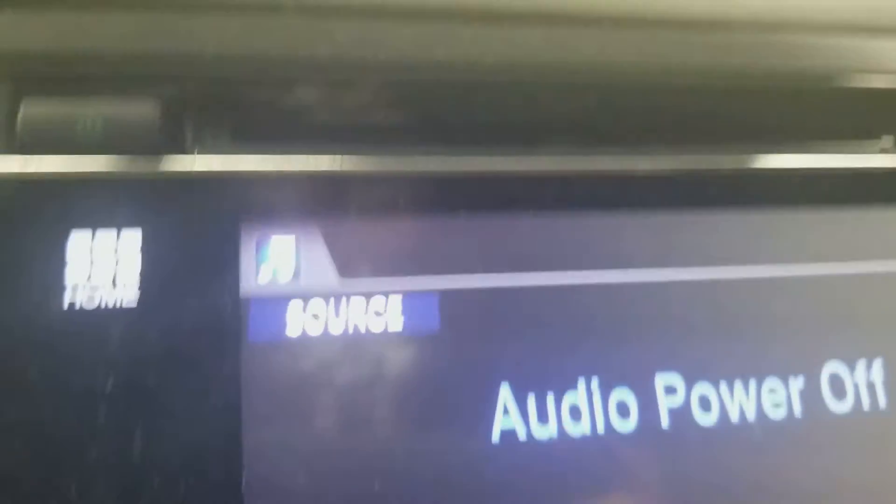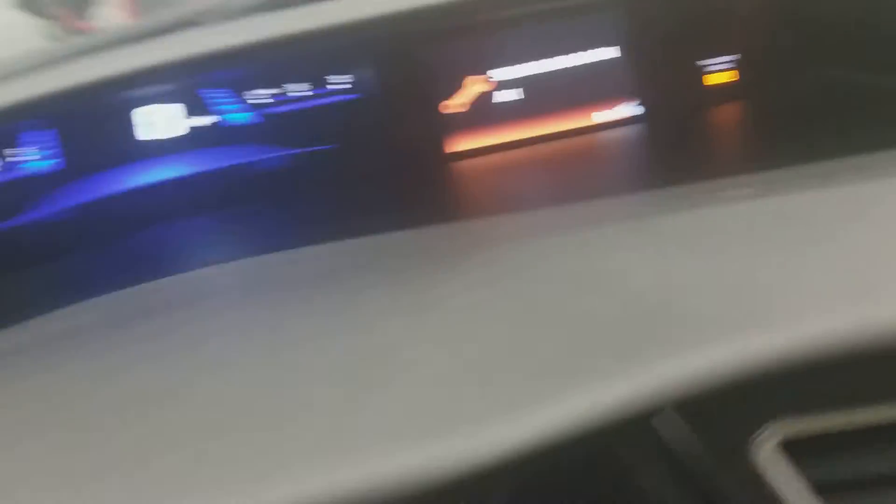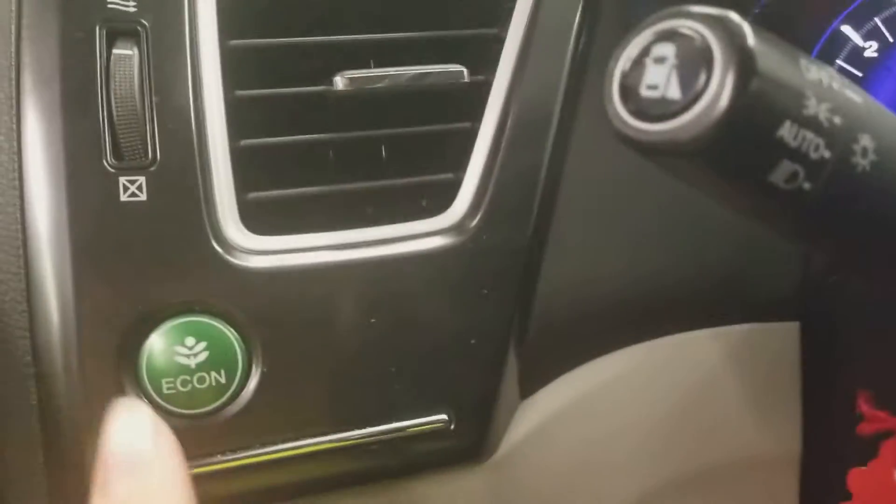Here's the radio, CD player, AC, PNRD transmission, speedometer, MPG temperature, screen over there, and the econ button.